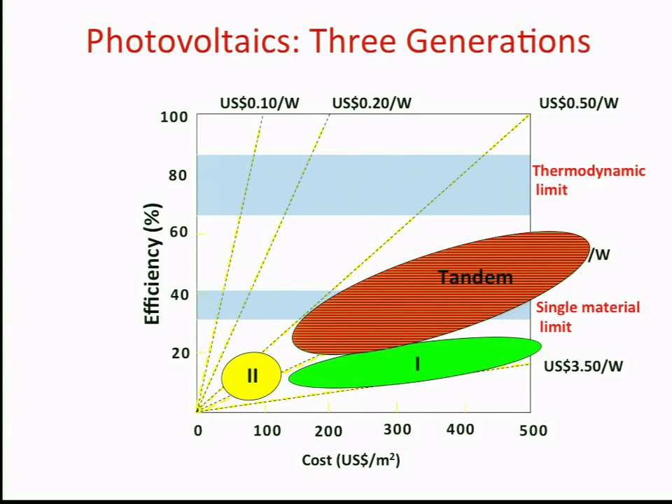Tandem cells offer this promise, with a wide range of different possibilities. Carl was talking about the possibility of organic tandem cells; there are also 3-5 tandem cells that Adam discussed. Many possibilities, but a wide range of cost areas. The costs are very difficult to estimate exactly.